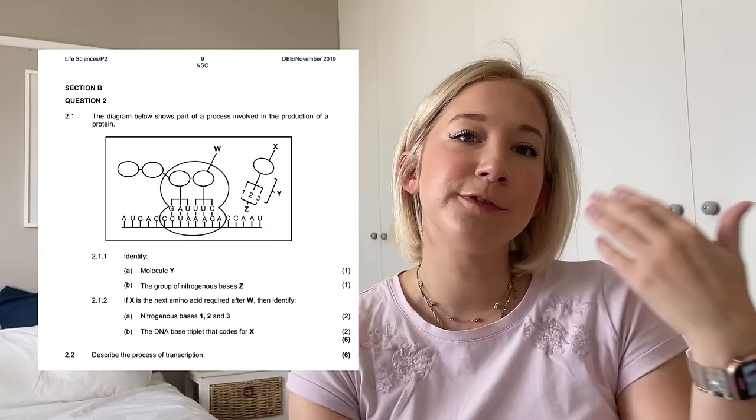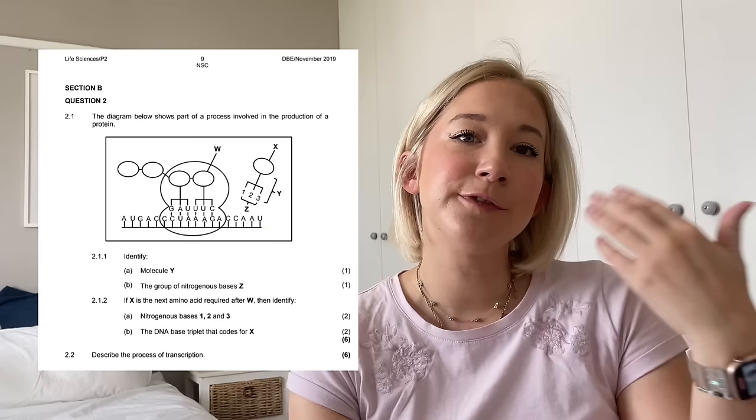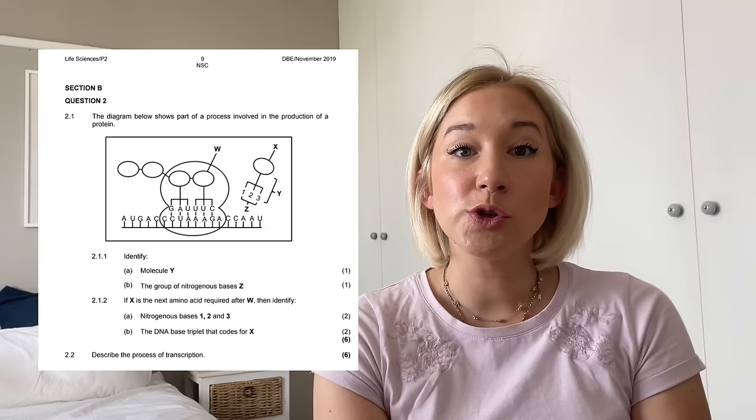Now let's get into the first set of questions in questions two and three. For me, that is going to be a DNA protein synthesis question. I think this year we're going to focus more on translation, with a nice follow-up being a mutation that occurs during translation. The first part of the question will have a step in translation for you to identify, maybe give some labels, and tell us what's going on. Remember to use your exam guideline to give the proper bullet-pointed answer with all the points so you get full marks.